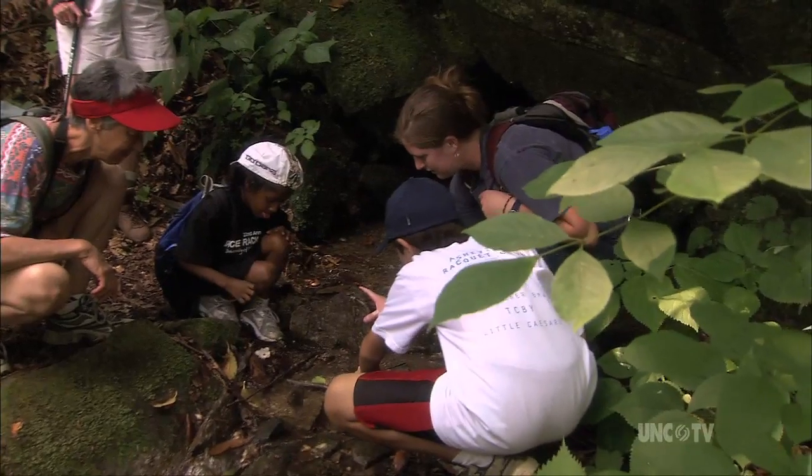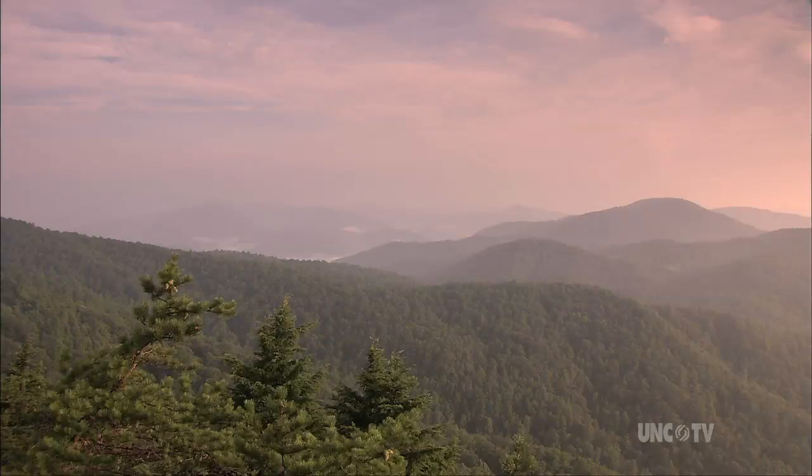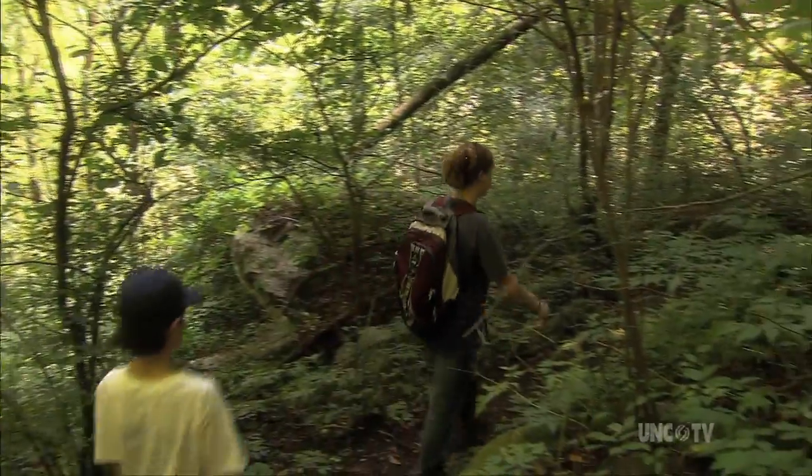Protection of this region is vital for protection of these species. If you don't protect it, if you come in here and you develop and you remove the habitat that's here, you're going to remove and eventually destroy the diversity in species that are here.